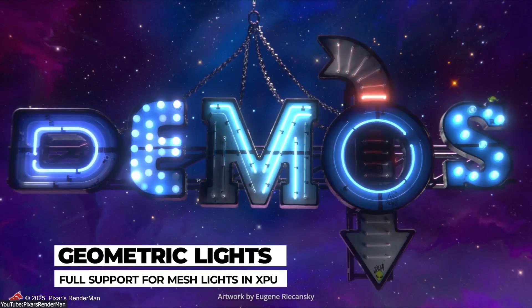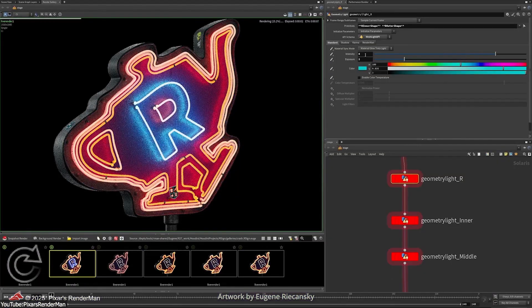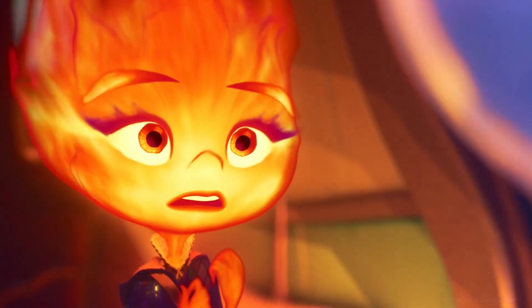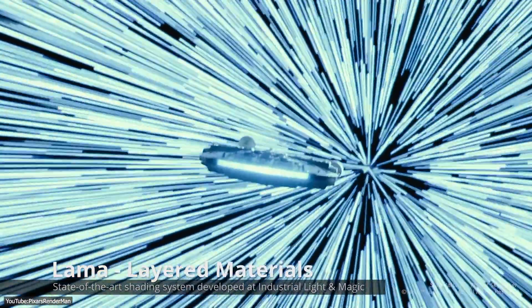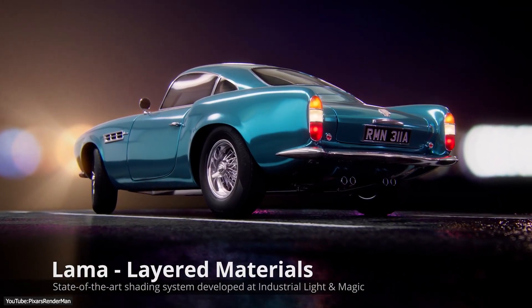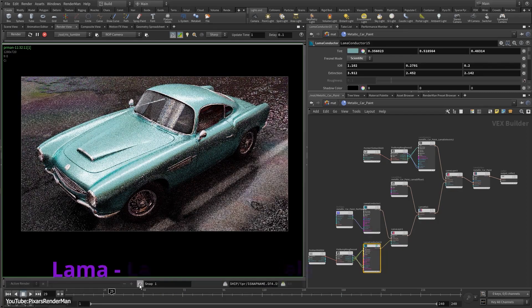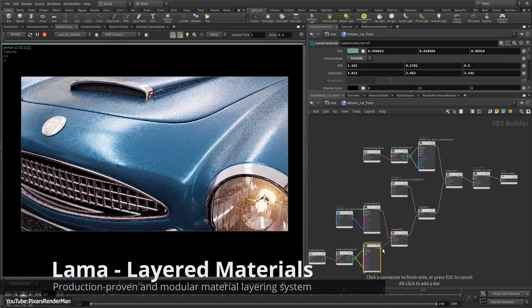On the lighting side, XPU now supports mesh lights and all physical light types, so any piece of geometry can act as a light source with full realism. Look development is richer now too, as Pixar has introduced early integration of MaterialX Llama, which is ILM's advanced layer material system. This points to more complex and realistic materials being possible in upcoming updates.